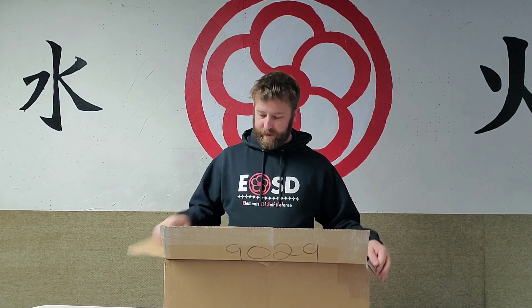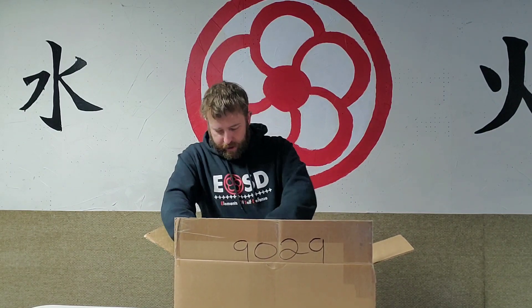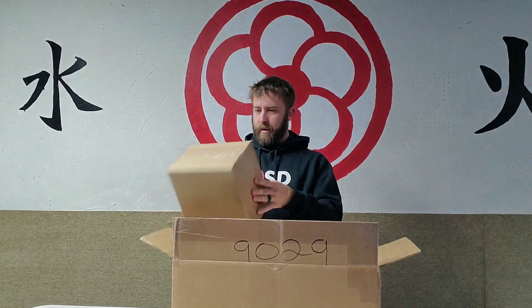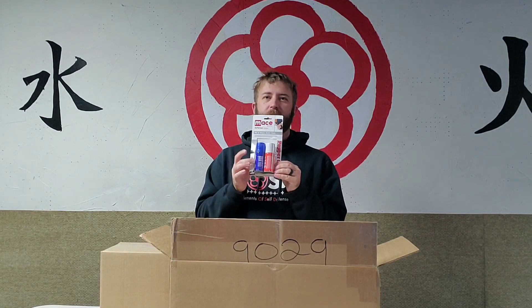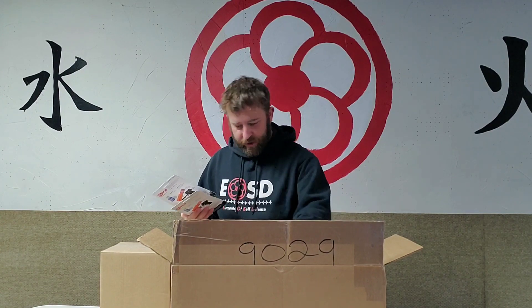Lots of packing peanuts - look at all of that! I'm getting peanuts everywhere. You know what, I was just talking about this - this is some of the ammunition for the Mace brand pepper gun, so that makes me feel like that's in here somewhere. Look at that, we got a lot of ammunition for this thing.